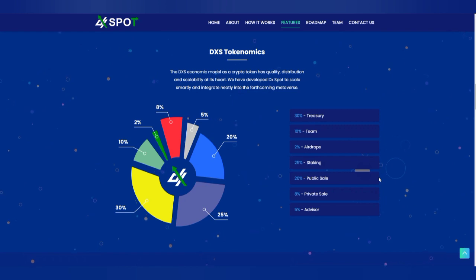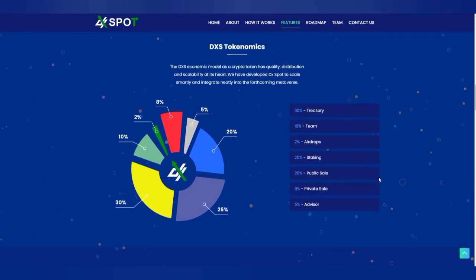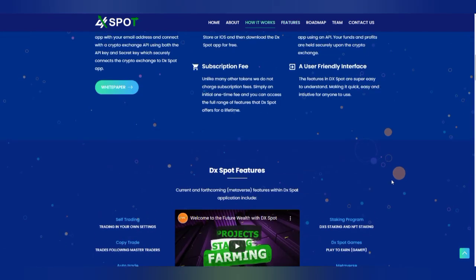Don't forget to check out those links and do your own research before participating in any crypto project. We appreciate your time and effort.